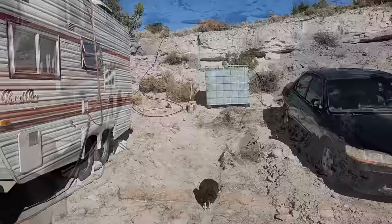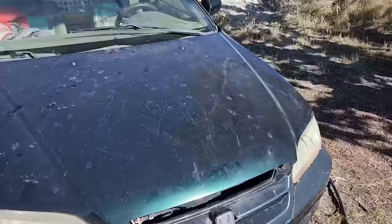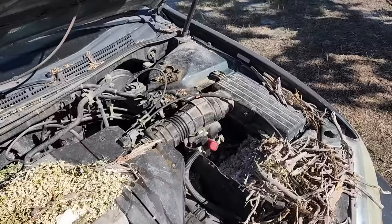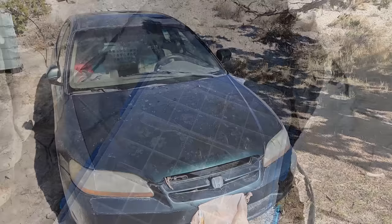I decided this rover is parked too close, so I'm going to have to move it. That's going to be a bit of a chore because it hasn't run in a while and it looks like a rat has moved in. I'm going to have to get the cat over here to help with that. I think if I get it cleaned up and any chewed wires fixed, it'll run just fine — it ran when it was parked, at least.